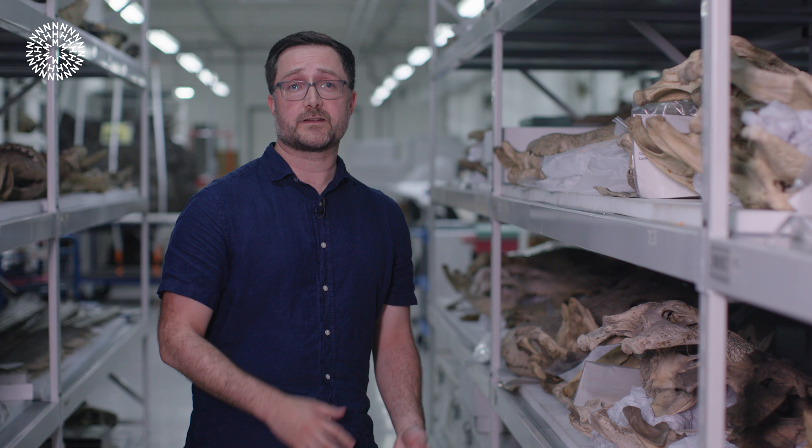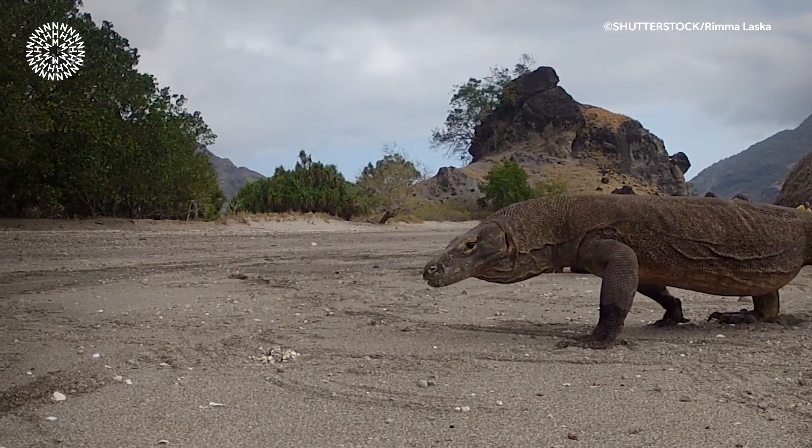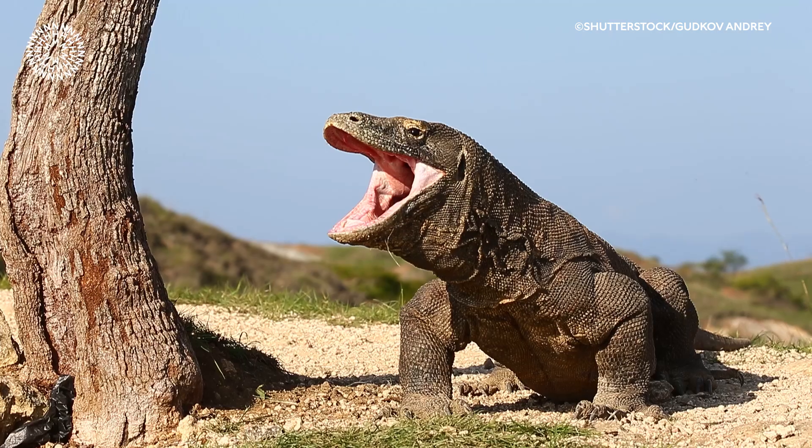The mouth of a Komodo dragon is truly a deadly place. Not only do their mouths contain bacteria, but recent research has shown that they're also venomous. That venom helps Komodo dragons tackle large prey — they inject venom into them, and it causes them to bleed out for long periods of time.